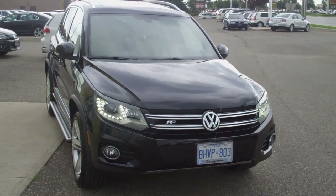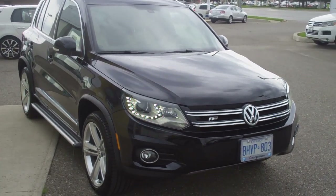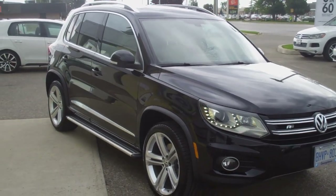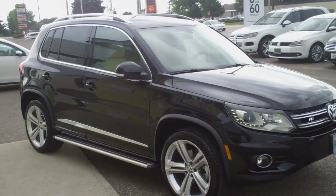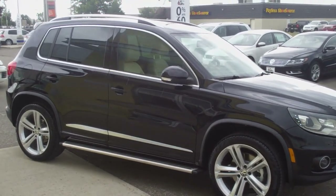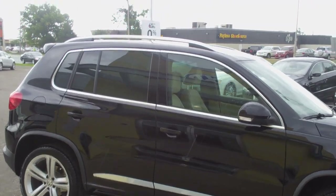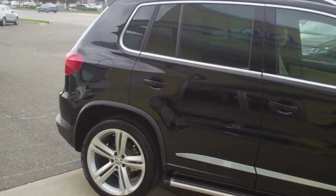Right off the bat, you'll be able to tell that the R-Line badging is right there on the front grille along with your standard bi-xenon and LED technology headlights. Moving to the side, you'll be able to tell these 19-inch Mallory-style wheels along with your flared wheel arches make this car stand out and look sharp along with these polished roof rack rails.